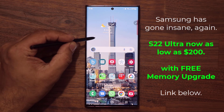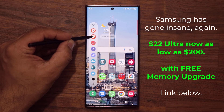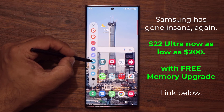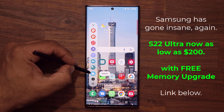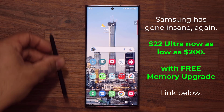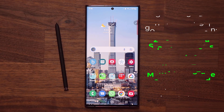Hey guys, soccer from sake taking. In today's video, Samsung has gone nuts yet again — they are running an insane deal on the Samsung Galaxy S22 Ultra that is going to allow you to buy this phone for as low as $200 if you trade in your existing Samsung Galaxy smartphone. To get this deal, there is a special link down below. Click that link and let me show you exactly how to get this deal.